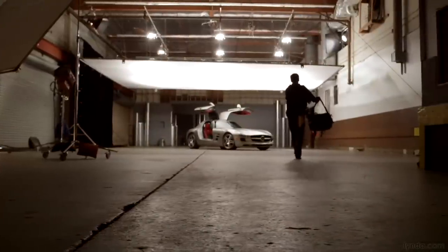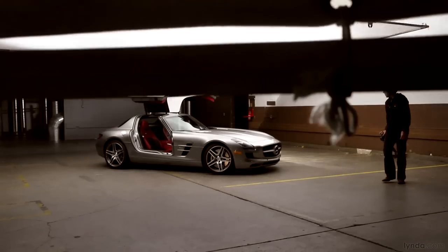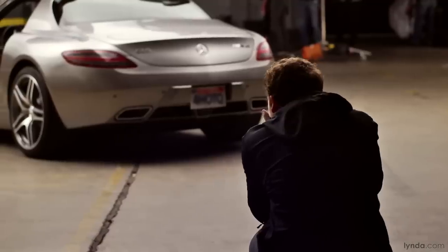What we have today is a fantastic situation. We've controlled the light. We've created the perfect day. We've got a nice clean car right where we want it and we can move all around it.